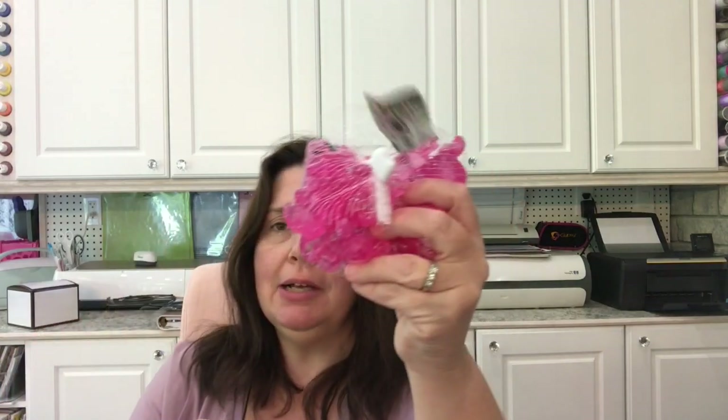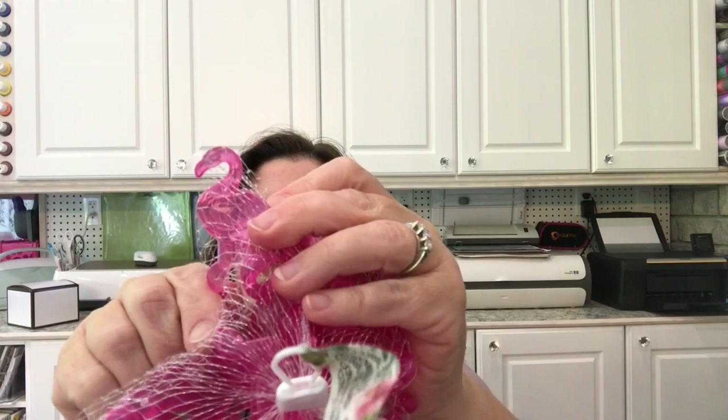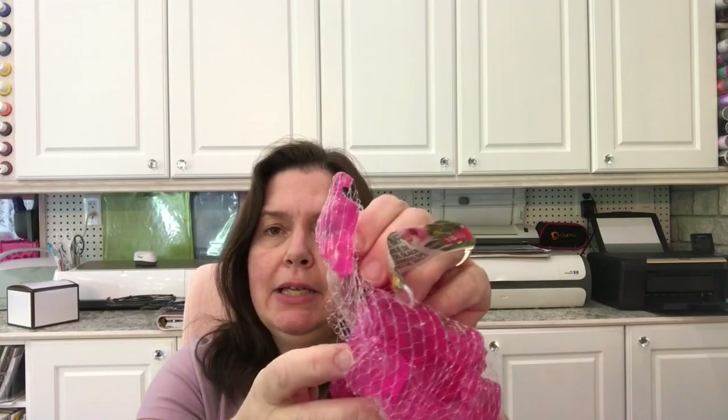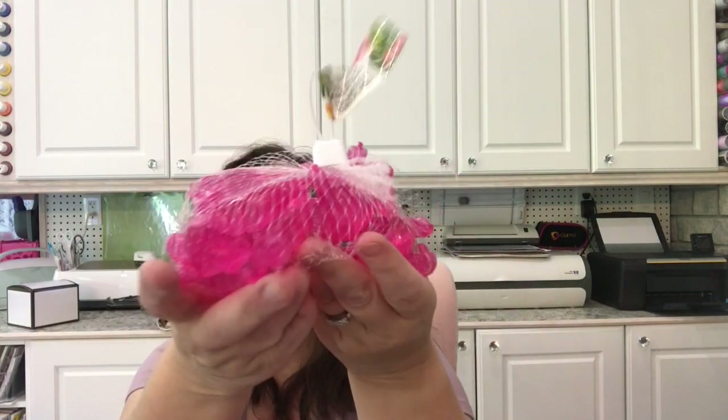One more pinky thing for my studio: a pencil cup holder for two dollars — the only pink one they had. And I couldn't resist these pink flamingo fake ice cubes — filled with water, you freeze them and they keep your drink cold without diluting it. Pink flamingos! I got 18 of them for a dollar twenty-five. What a deal.